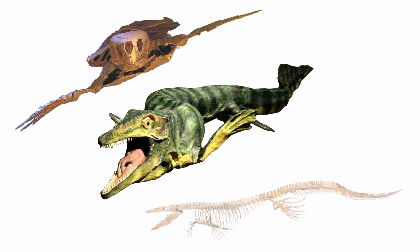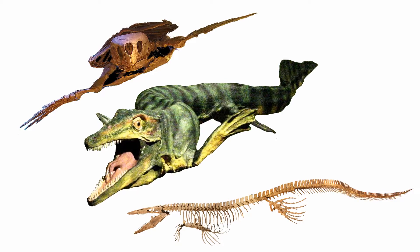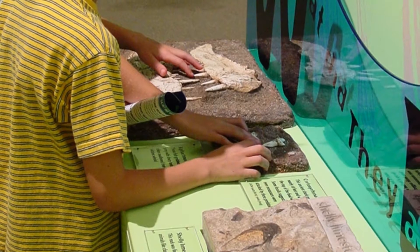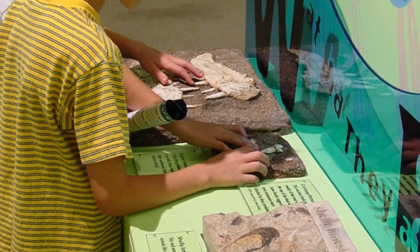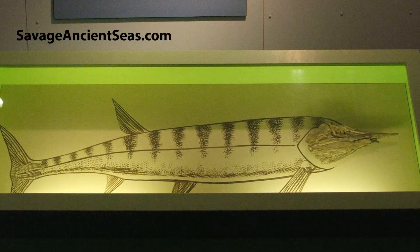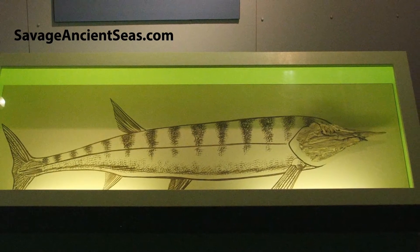We can assist your education staff with crafting your own educator resources, providing text and images you can freely use in custom teacher packets or marketing efforts. The modular nature of our exhibition allows scaling to fit venues in a variety of configurations between 2,500 and 12,000 square feet.